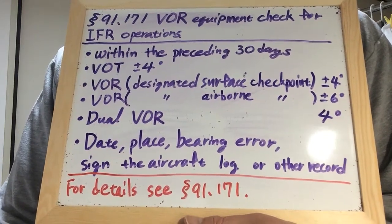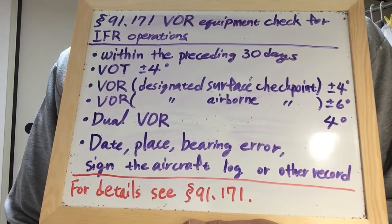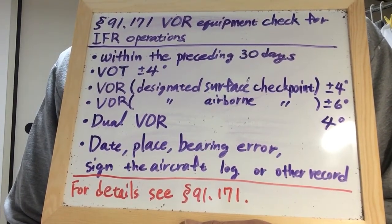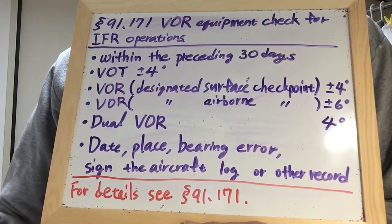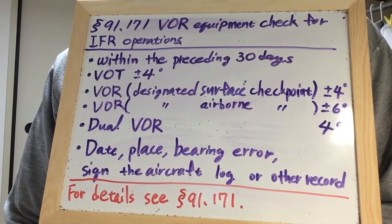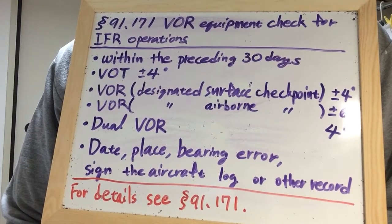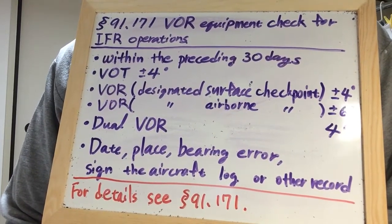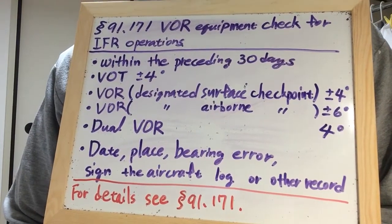VOR Equipment Check for IFR Operations. No person may operate a civil aircraft under IFR using the VOR system of radio navigation unless the VOR equipment of that aircraft has been operationally checked within the preceding 30 days.